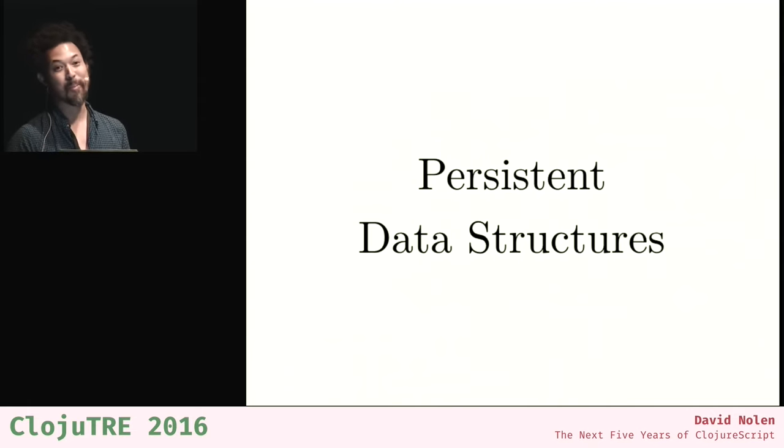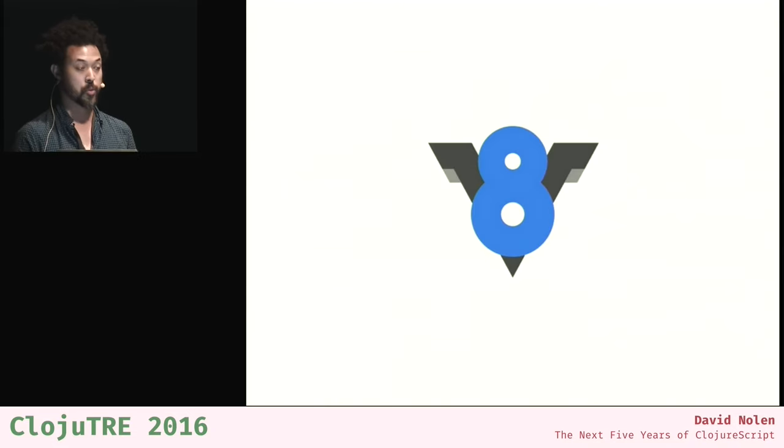I'm not sure how many people know that ClojureScript did not ship with persistent data structures. For almost the first year, ClojureScript only had copy-on-write — very naive, slow, full copy-on-write data structures. They had the same interface as what you're used to in Clojure, but they were not persistent data structures. In 2011, the JavaScript performance revolution was beginning, and the group leading the pack was Google. Google hired a SWAT team of the world's compiler experts led by Lars Bach, who had worked on HotSpot and Self.